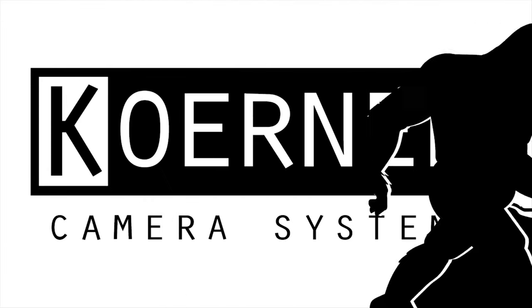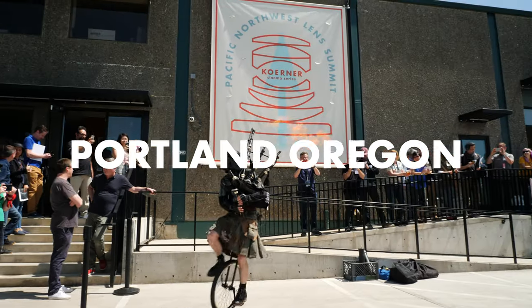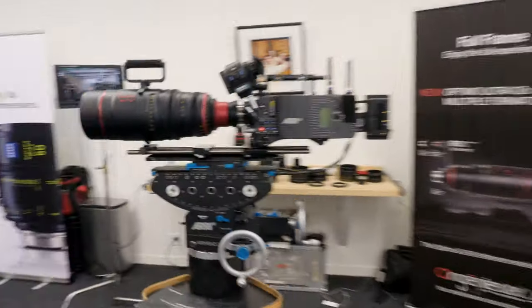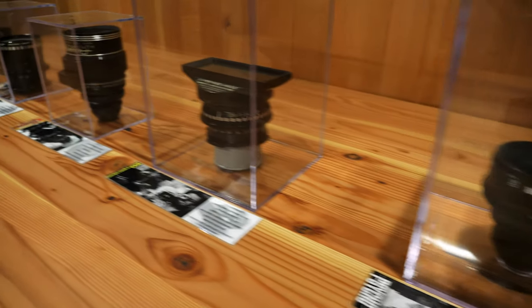Kerner Camera Systems in beautiful Portland, Oregon, hosting the 2019 Pacific Northwest Lens Summit, where the finest cinema optics in the world come together under one roof.